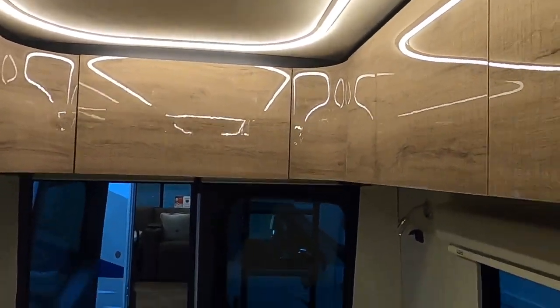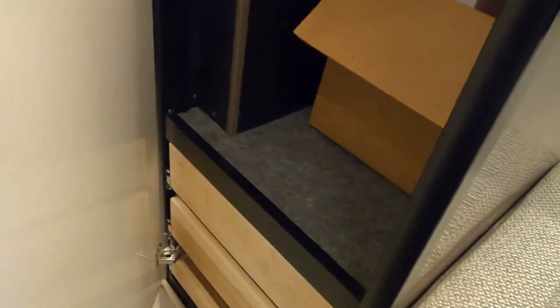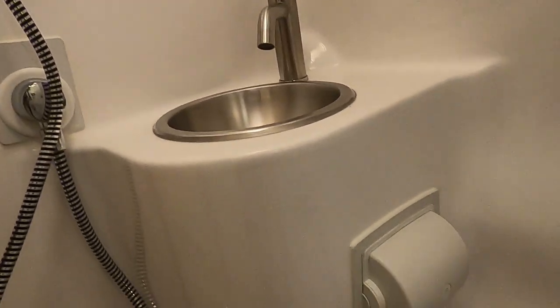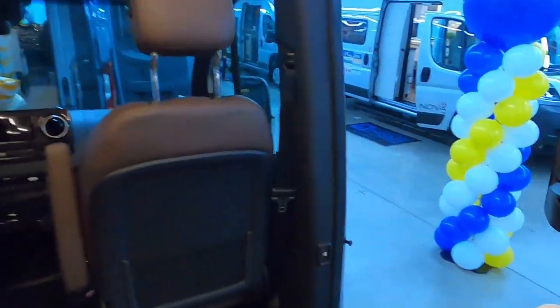You've got all your storage up top and underneath. There's a hanging clothes closet right here with all the storage underneath. And over here we go into the restroom — a full wet bath. Everything looks really nice in there. We're going to head on up.